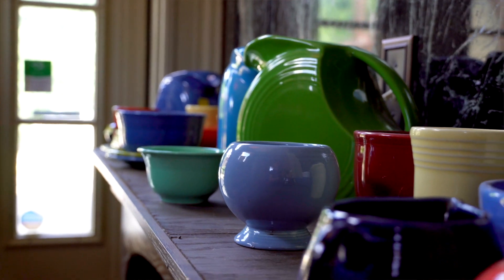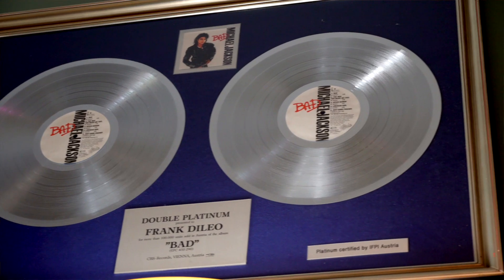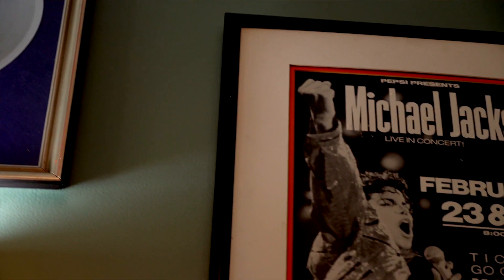I really started collecting in my early 20s. How long has this been a dream? Probably for the last 10 years. I've been wanting to do this, but I just had to come across the right building.